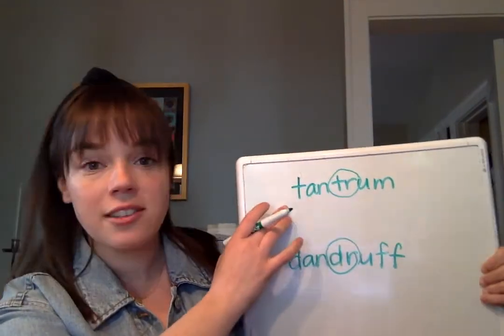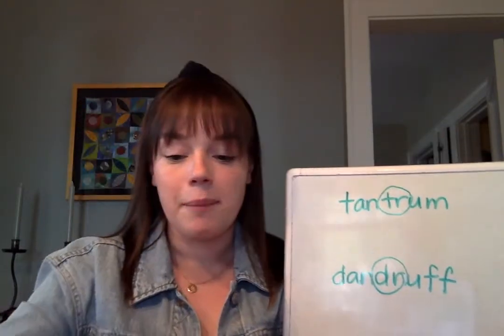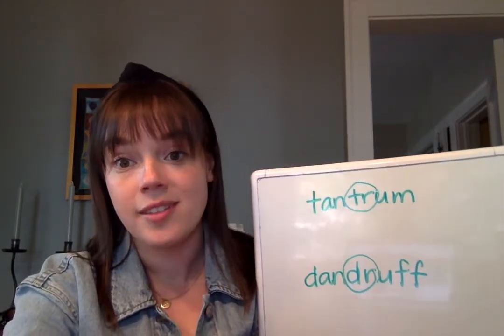So dandruff and tantrum — those are two words that we're going to break up into syllables now. Because this week we're going to be focusing on two-syllable words that have blends in them.